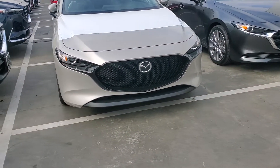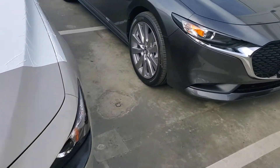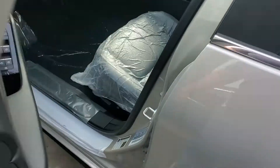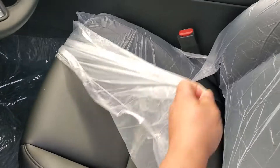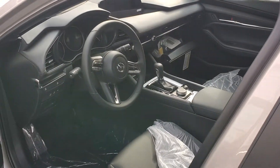Platinum quartz metallic — beautiful, beautiful color. Let's go ahead and check in the car. Here's the inside: you have leather seats, power adjustment, memory seat, and a whole lot more.